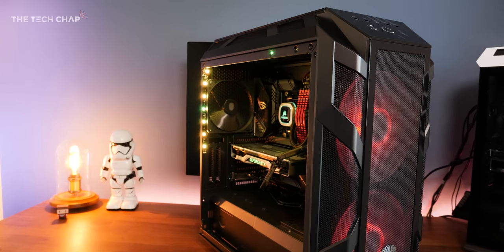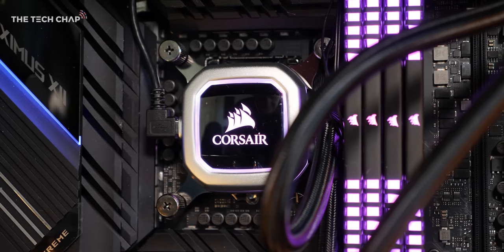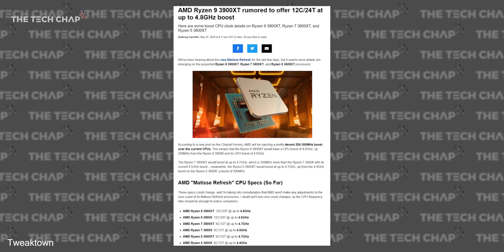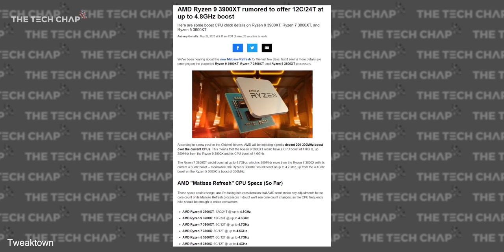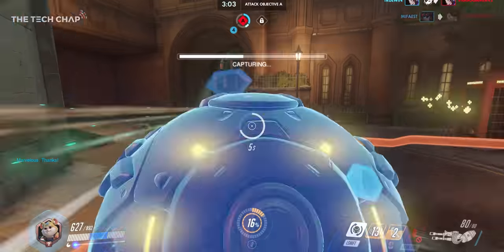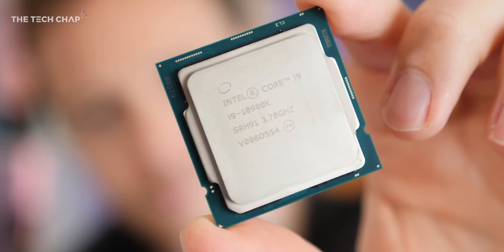Things are getting even more complicated because I've seen rumours that AMD are about to announce three new updated CPUs for release in July: the 3600XT, 3800XT and the 3900XT, with 5-10% improved performance thanks to increased clock speeds and better overclocking. Which if true could really put the squeeze on Intel. Anyway, getting back to the 10900K for the moment.